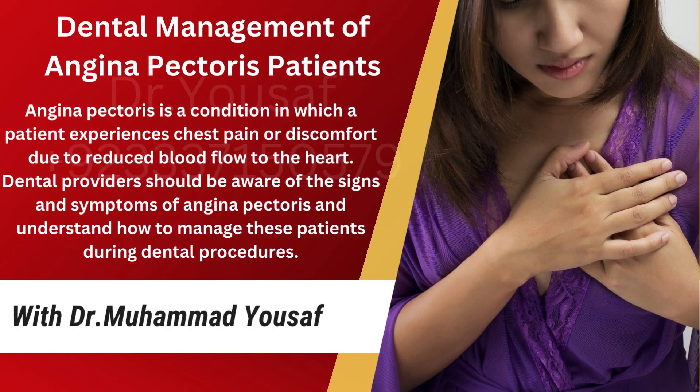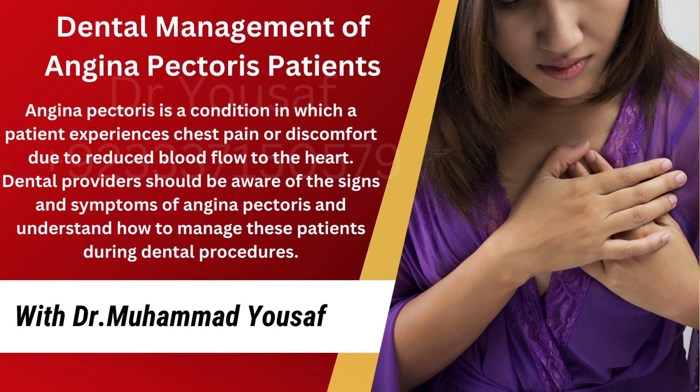In this video, we will share information about dental management of angina pectoris patients. My name is Dr. Muhammad Yousaf and I have 8 years of clinical experience in general dentistry. This video is specially for dental students and dental surgeons. Let's start. Dental management of angina pectoris patients.